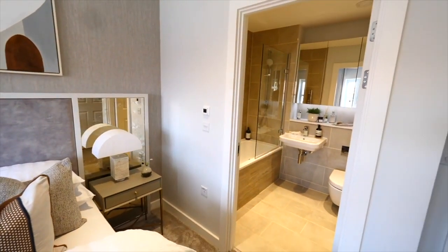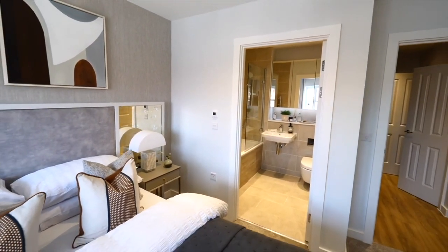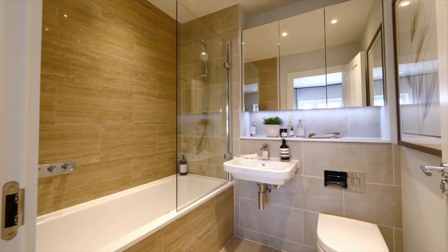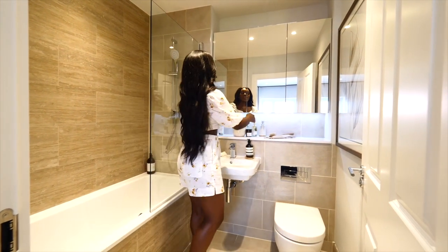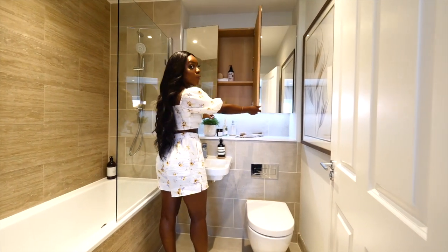The bedroom is stunning, and you also have a lovely ensuite. That hotel fresh new feel. You have a bath and shower together. You have a heated towel rail just over here, easy access to the towel. You also have a gorgeous vanity area with lots of storage as well, which is always good.